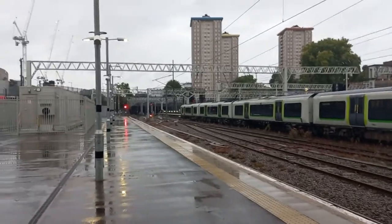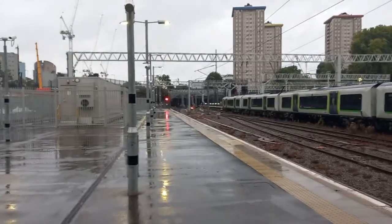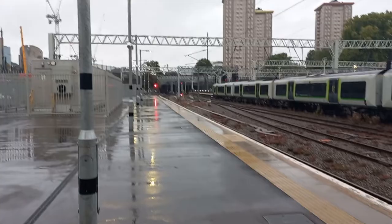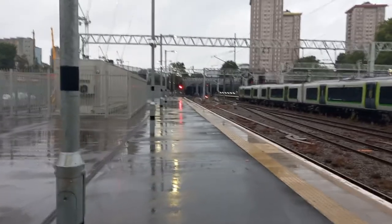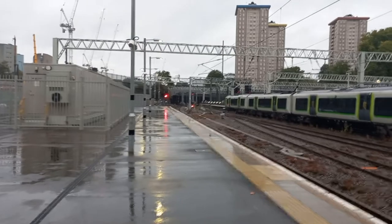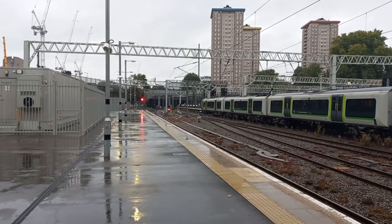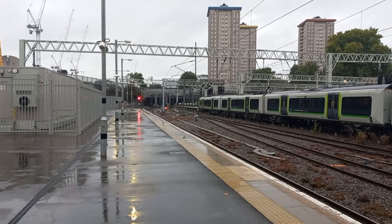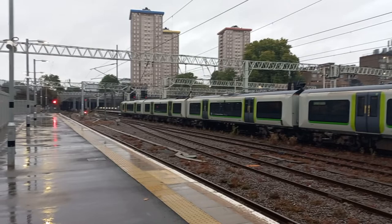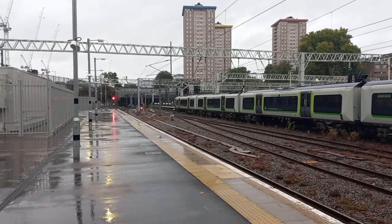Today we're waiting for the Friday Charter Service to come into London Euston. It's going to have 86101 on the other end of the train. This will be the final London Charter Service of Autumn 2022, where it will return back just before Christmas. But today will actually be the last day of its service into London Euston for September 2022.